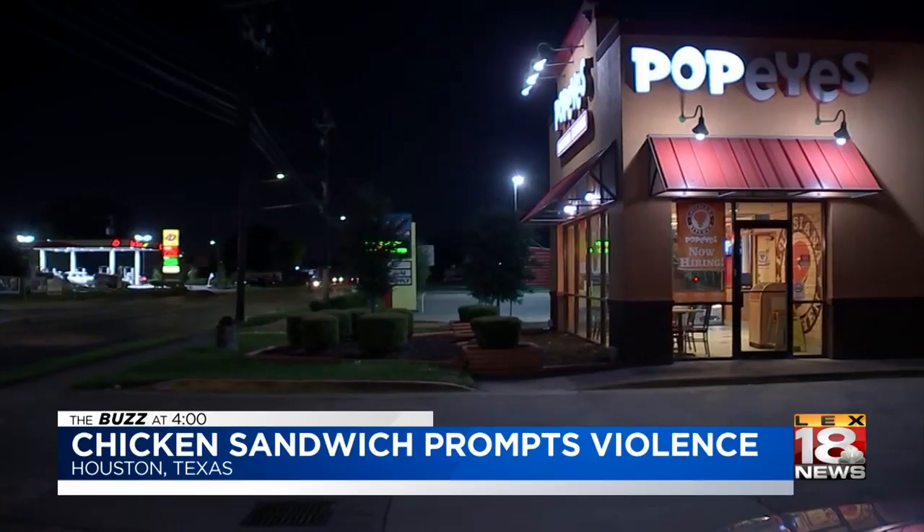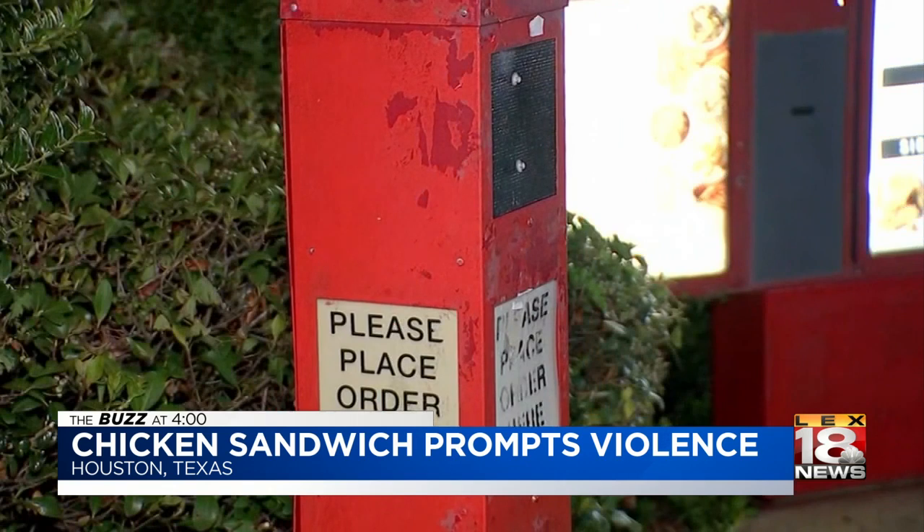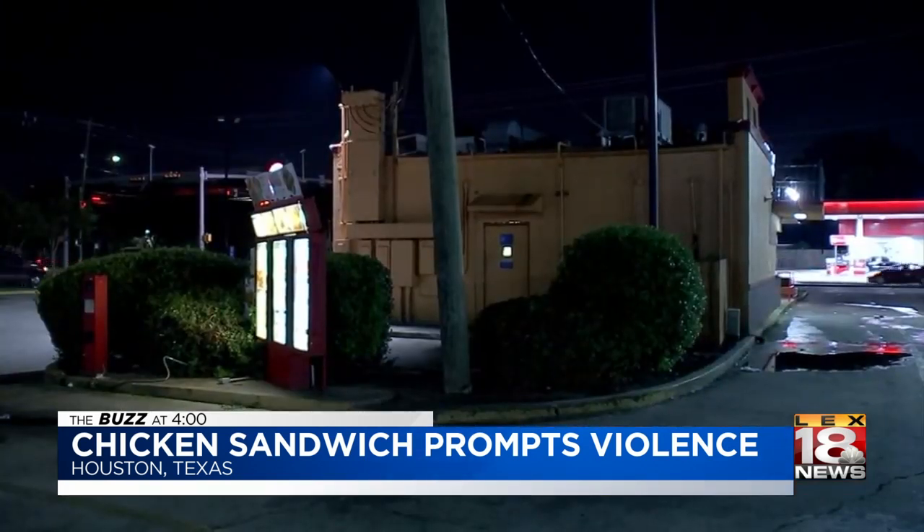Police in Houston say that a group of people demanded their Popeye's chicken, and they did it at gunpoint. It all started when a car filled with some folks were told at the drive-thru window that the popular sandwiches were sold out. That's when they tried to storm the restaurant with at least one weapon. An employee was able to lock the doors before the five could get inside. We have had a few stories on the Popeye's chicken sandwiches.